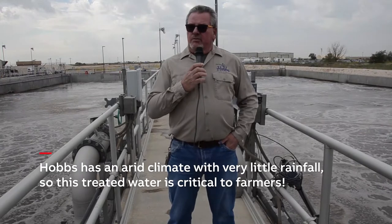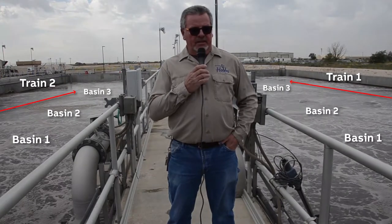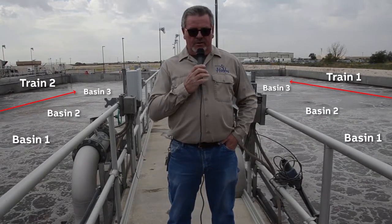In order to treat this incoming wastewater, we separate the flow into three trains with three basins each. Each basin is populated with microorganisms which will degrade the waste and help separate the solids from the water. In order to keep those biological entities alive — like every breathing organism — they require oxygen. This is what's happening in those nine basins: we're introducing oxygen into the basin on a 24/7 basis.